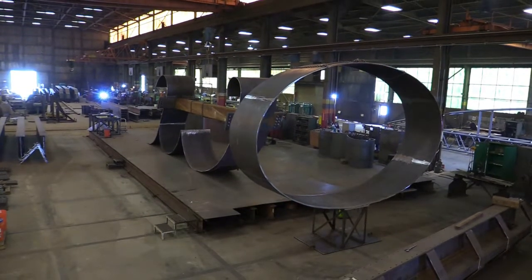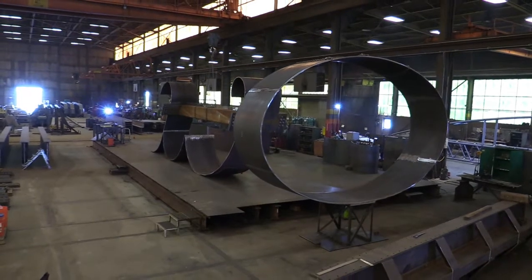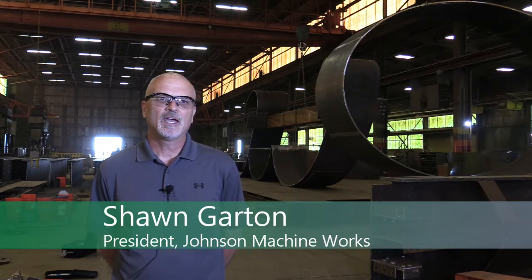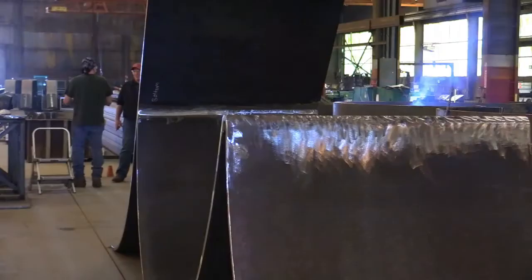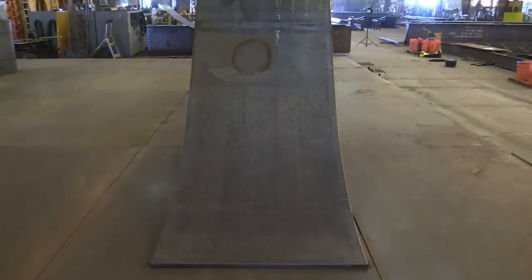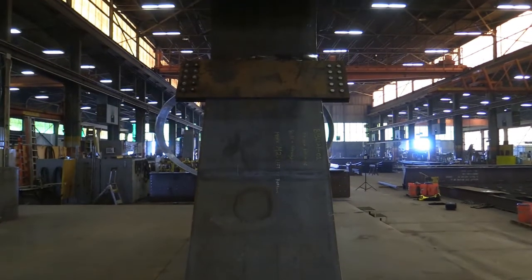We're a longtime Iowa company and very proud of making something for Iowa and the visitors to the capital city. It's really enjoyable to take this media that we work in — steel — and turn it into the vision of the artist. This one's a little different in the interaction of people with the piece of art; they're actually going to be skating on it.